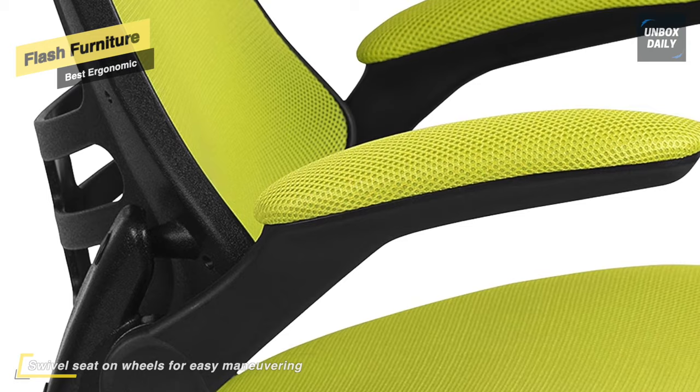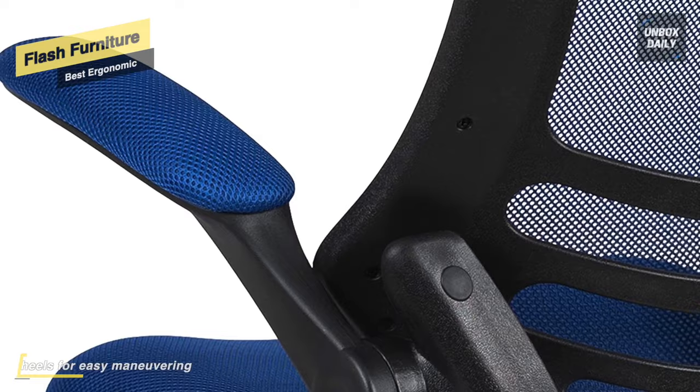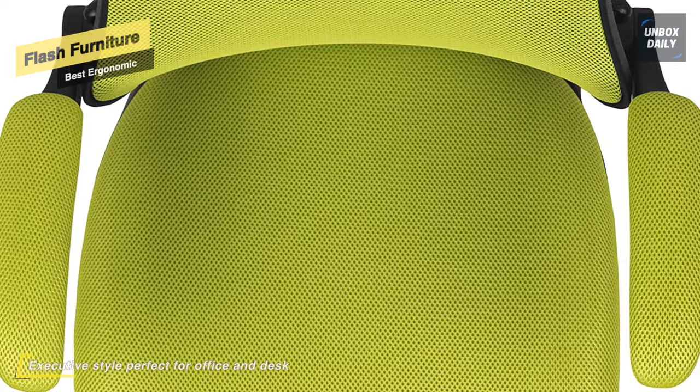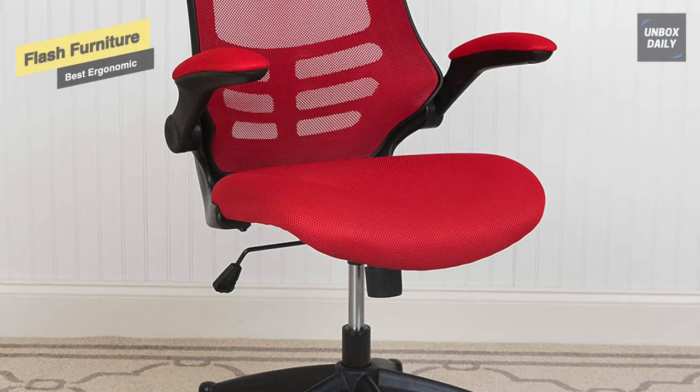You can turn the tilt tension adjustment knob to increase or decrease the force needed to rock or recline, and lock the seat in place with the tilt lock mechanism. It also features a heavy-duty nylon base with dual-wheel casters that make it easy to roll across the floor.